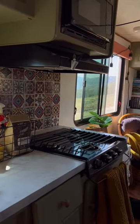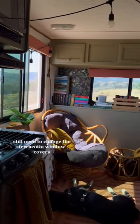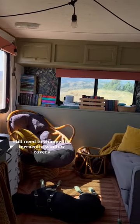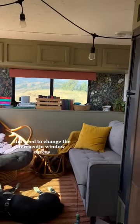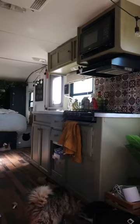I love the backsplash that I put in the kitchen over there — I got it off of Etsy. I painted all the cabinets in here; I'm pretty sure this is sage green. I have my little book corner over there, this cute terracotta rug, my couch. Horrible angle, but I painted those cabinets over there as well.